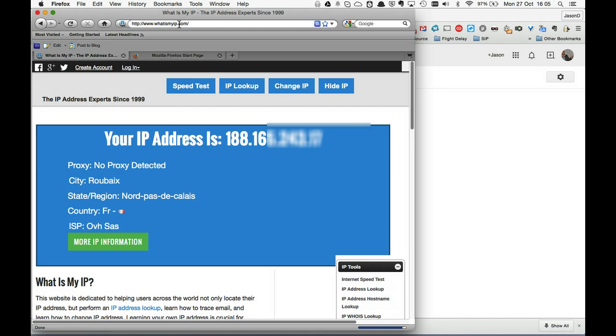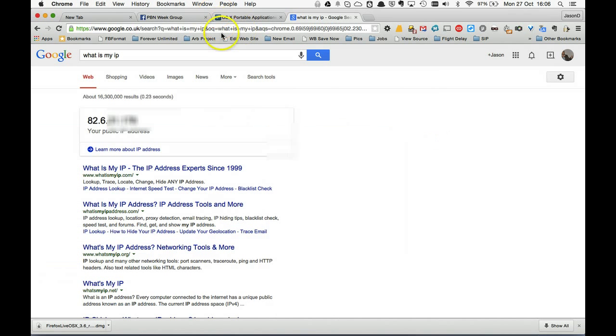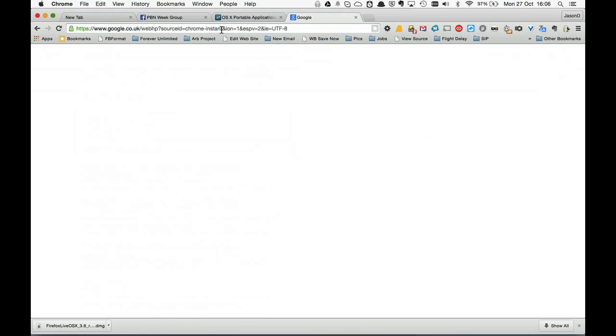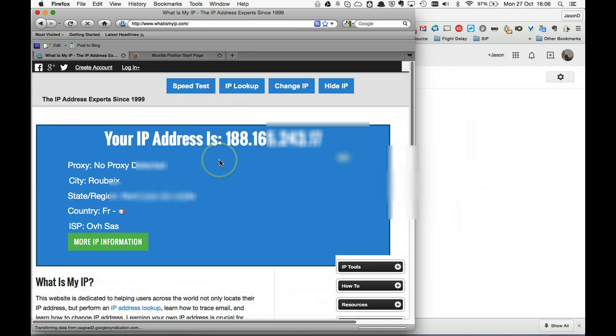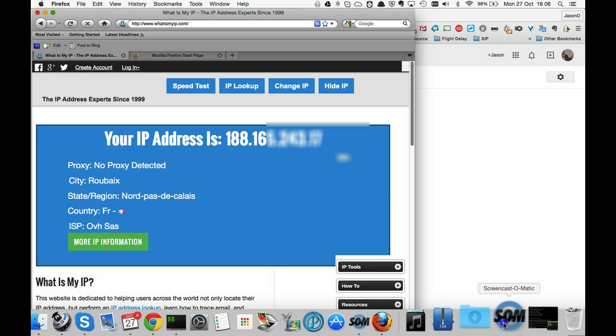I'm going to refresh. What is my IP? My IP address is completely different - 188.165.something, which I'll blur out. You can see my IP address has completely changed. If I go back to Chrome, my standard browser, and check the IP address, it remains as it was before - 82.6.something. So all of my work done via this Firefox browser in the temporary image is going to be self-contained, clean, and routed via my server. And that, ladies and gents, is the end of this demonstration. I hope it's added some value.